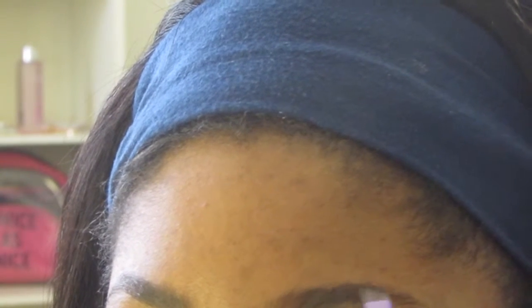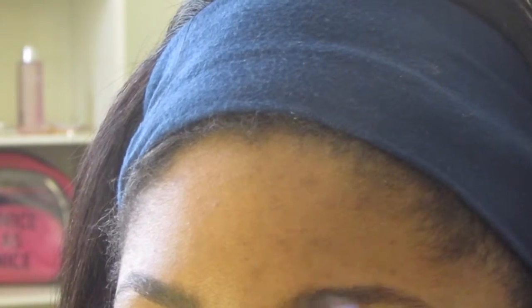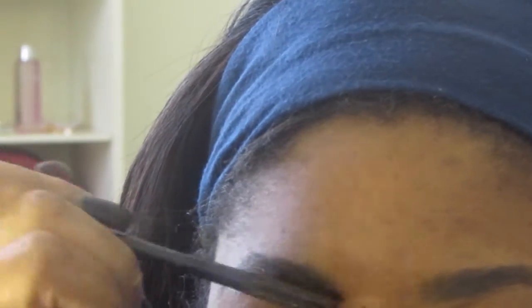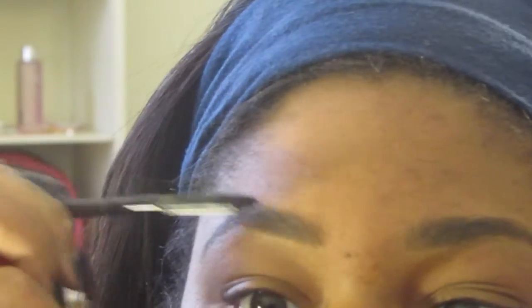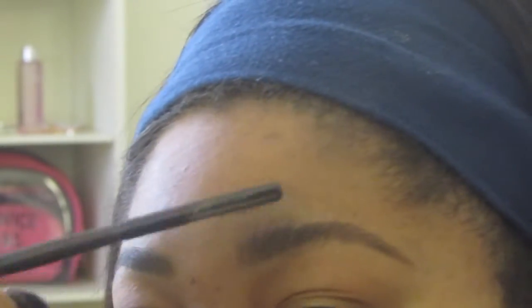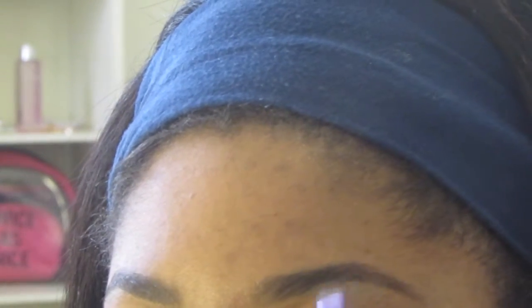I'm just following my natural arch and filling in, starting kind of towards the middle because I want the front of my brows to be lighter than the rest. I do little tiny brush strokes, like placing little hairs there, and then once I fill it in a little bit I go back through and brush it out. Once you put the product on it sets almost instantly, so that's why you want to do a little at a time — otherwise you'll end up with really dark eyebrows. I brush it through to move the hair around, and if I feel like I need more product I go back in and brush through again.